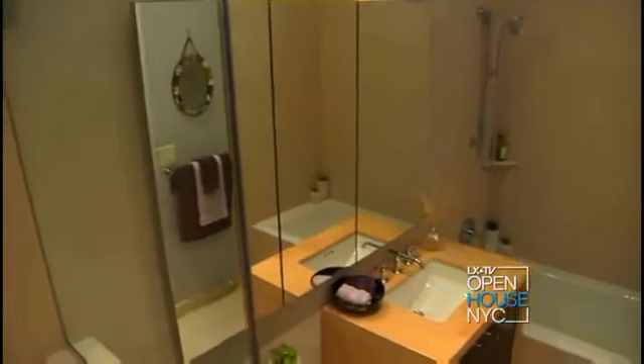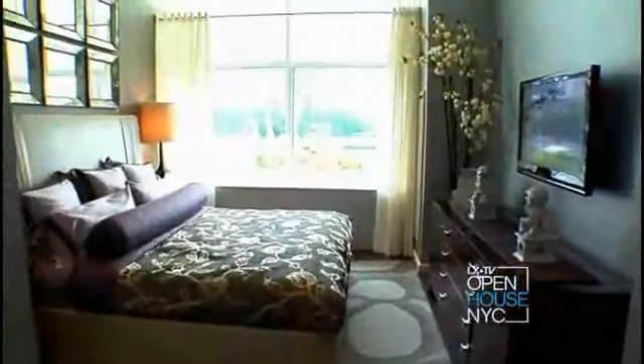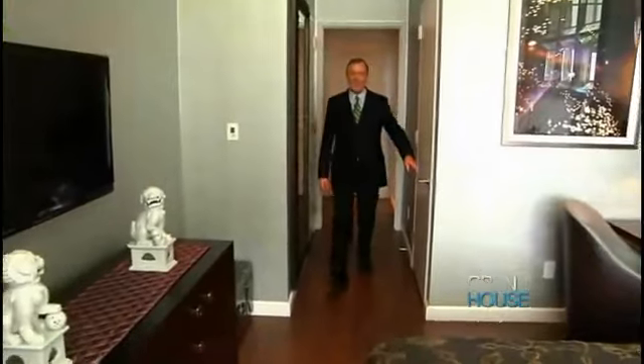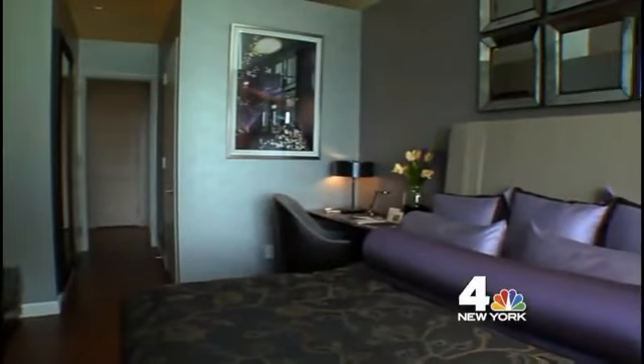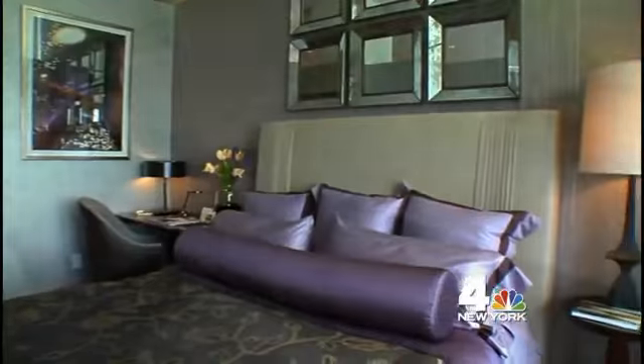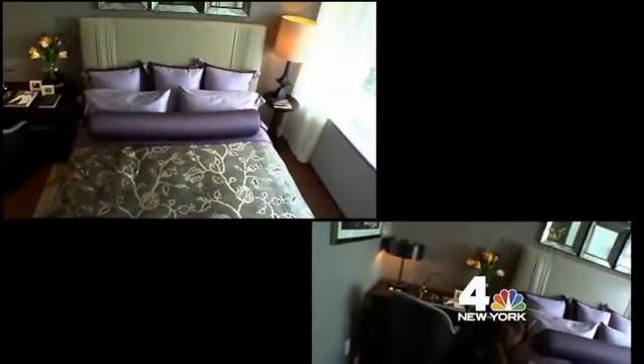Our bathrooms are the perfect combination of marble and limestone. We have incredible closet space — one here and then a large walk-in. The bamboo floors run throughout the home and into the bedrooms. They're designed to be easily furnished. In this one bedroom, we show a king-size bed, a desk area, and room to spare.